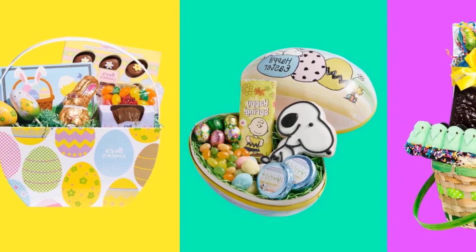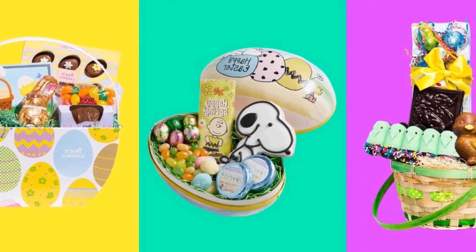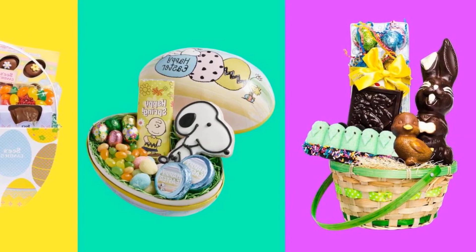The best part: you are ready to go in just a few clicks. We have 10 of the best pre-made Easter baskets for everyone in your life, from the true candy connoisseur to the charcuterie lover and everyone in between. All you have to do is jump on it and add it to the cart.